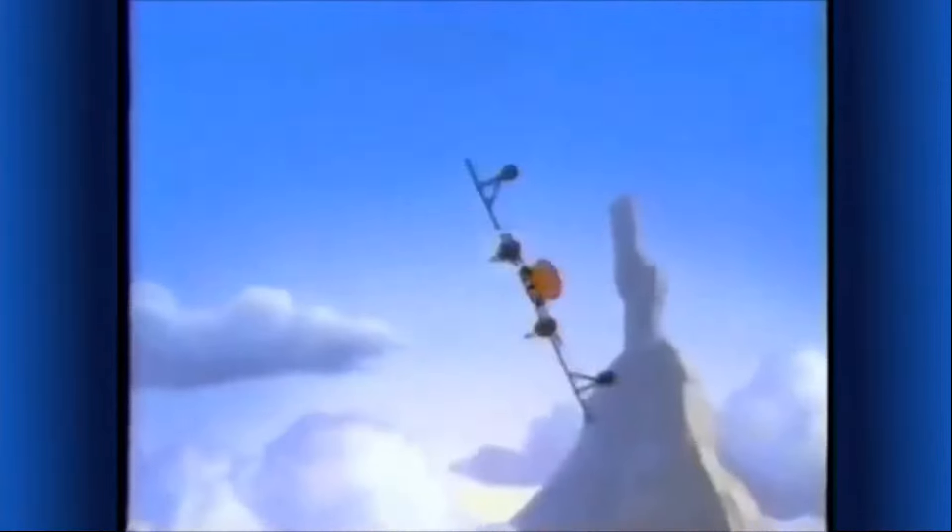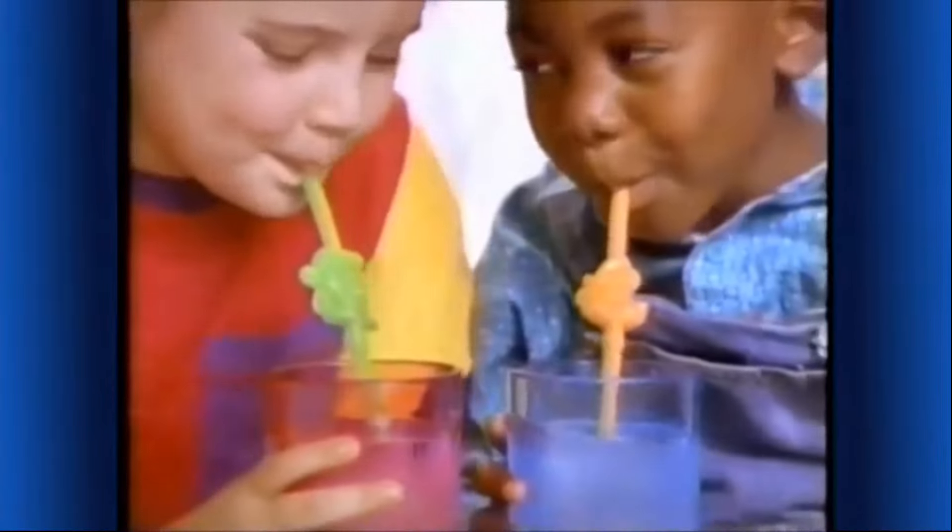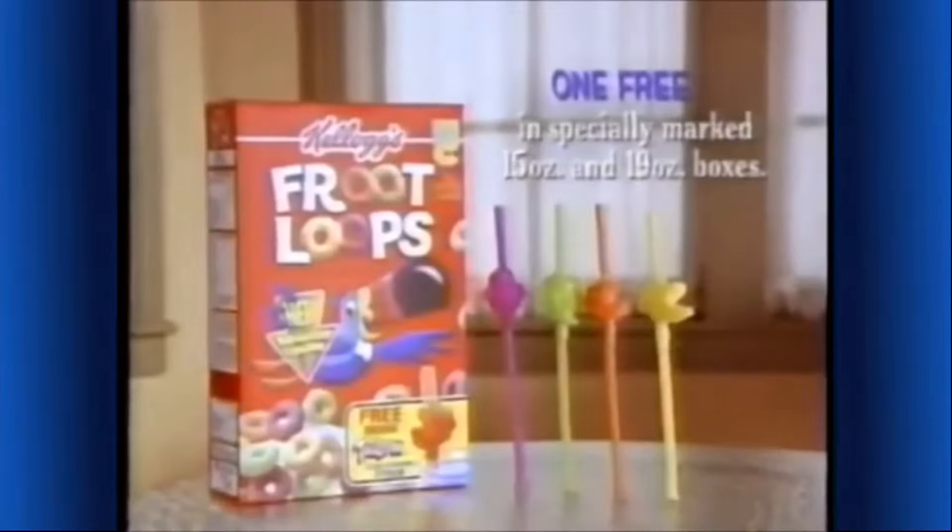Color-changing straws! You can change the colors of the TaleSpin characters too. You can collect all four — one free inside Kellogg's Froot Loops.